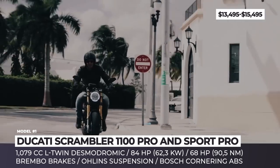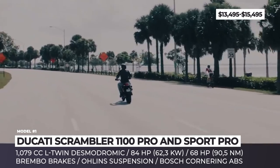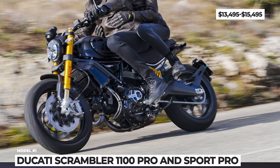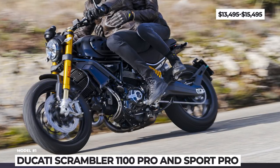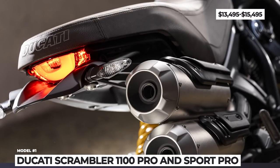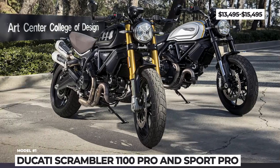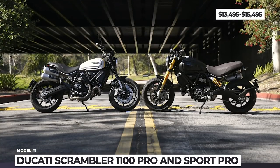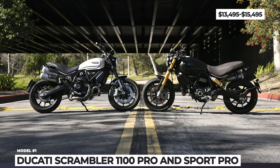The 1079cc L-Twin Desmodromic makes 84 hp and 64 lb-ft of generous torque, right from the bottom of the rev range. The 1100 models benefit from Ducati traction control, Bosch cornering ABS, three riding modes, Brembo braking system and innovative lighting. Plus, the Sport Pro model is further enhanced with fully adjustable suspension, low-slung handlebars and cafe racer rear view mirrors.